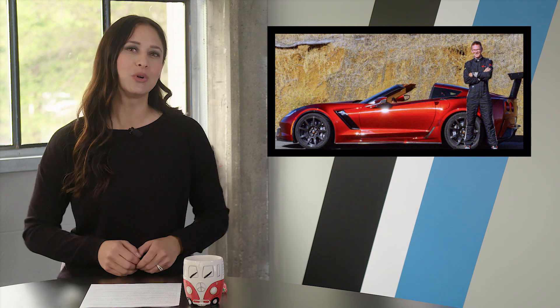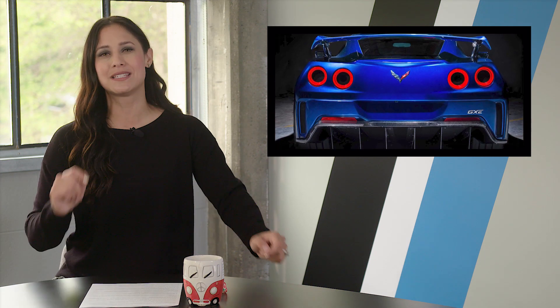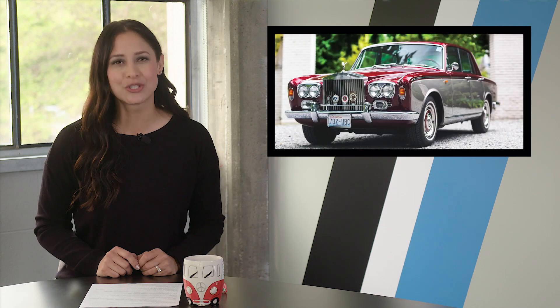Genovation says the GXE will go on sale once development ends. However, they also say each car will cost $750,000 — that's a lot of money for a car that looks like a C7 Corvette, especially when you consider the Tesla Roadster is a third less. Coming up, we've got some collector cars you can get for less than $15,000, but first...